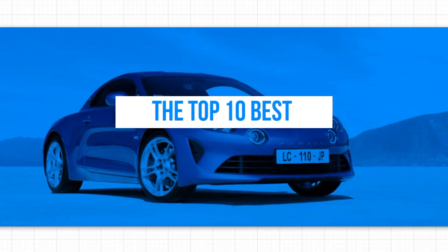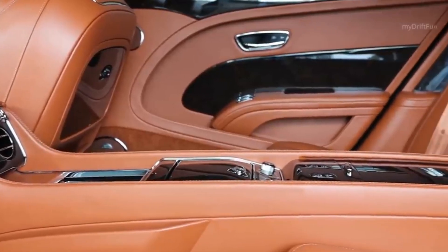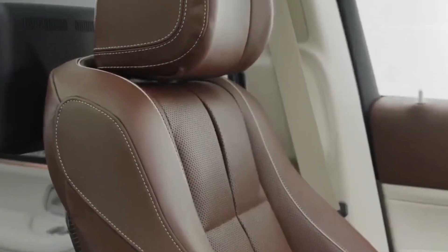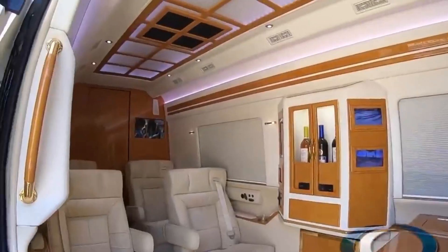In this video, we'll take a look at the top 10 best sports cars of 2023, exploring their unique features, performance capabilities, and overall value. Whether you're a diehard automotive enthusiast or simply love the thrill of the open road, these sports cars are sure to impress. So buckle up and get ready for a ride through the best of the best in the world of sports cars.